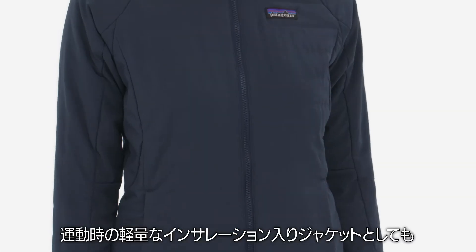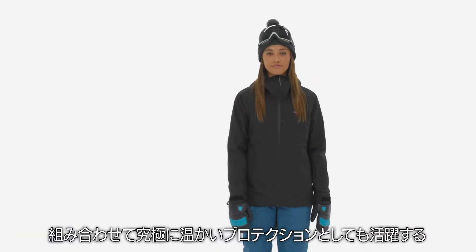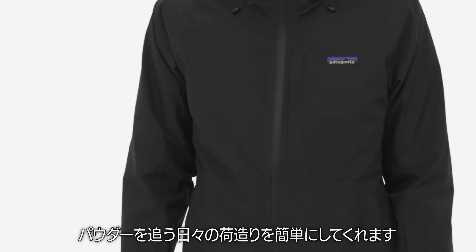Worn as an outer shell, light active insulation jacket, or combined for ultimate warmth and protection, our women's 3-in-1 Powder Town jacket makes packing for powder days easy.